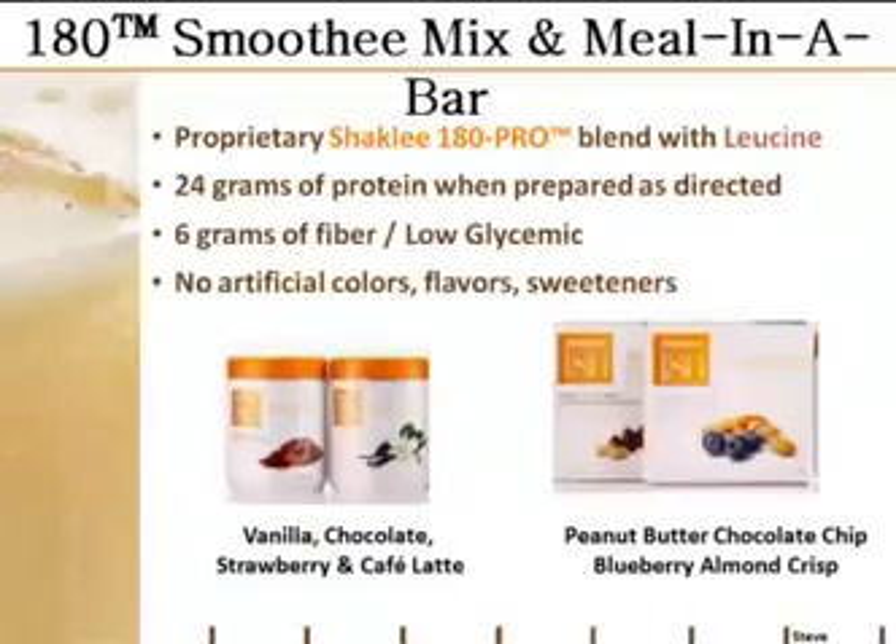The underpinning of the diet is the meal replacement products — the 180 smoothie mix and the meal-in-a-bar. These are high-protein and high-leucine. They assure that you meet your protein and leucine targets. You also get some protein and leucine from the snack bars and the foods you eat, but these meal replacements provide a really good part of that protein and leucine, making them absolutely invaluable to the program.